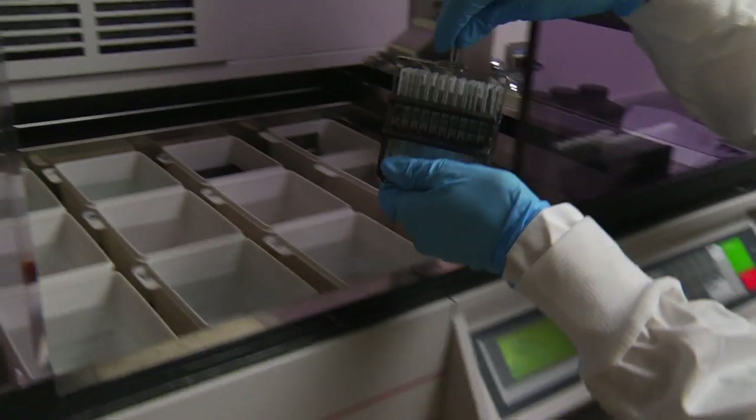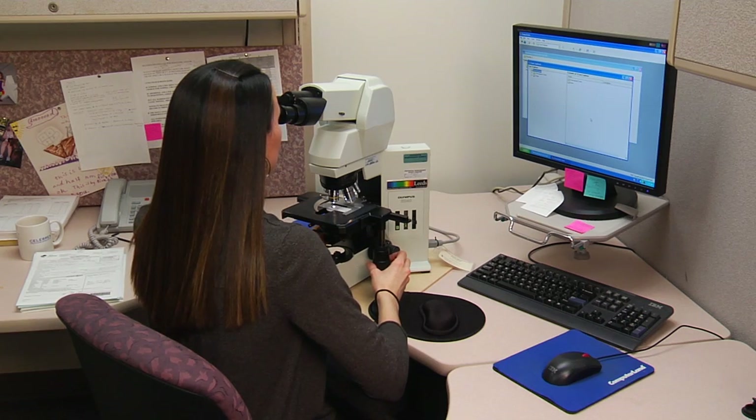Cytotechnology laboratories perform important tests that screen for and diagnose cancer. You're doing something wonderful every day for patients, whether it's a good diagnosis or a bad diagnosis, but it's such a useful part of medicine. This feeling is just one of the reasons cytotechnologists do what they do.